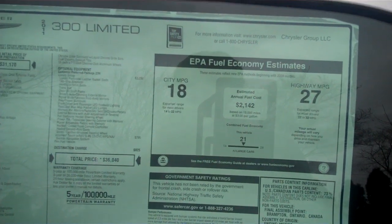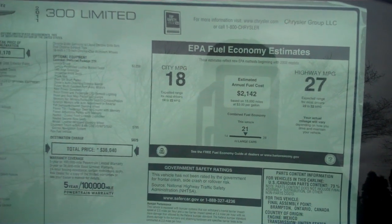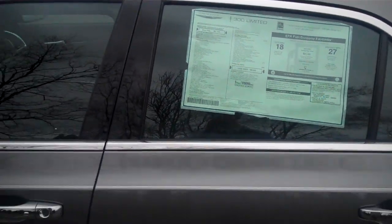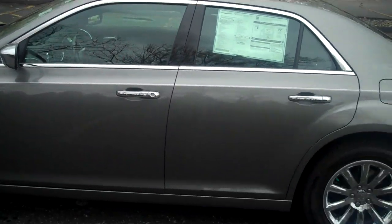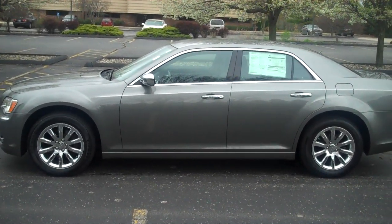This does have 18 miles per gallon in the city, 27 on the highway, which is very good for a luxury sedan. The price on this one is $36,400. And there's the Chrysler 300 at Lock Monday Motors.